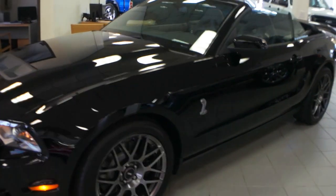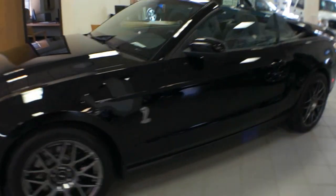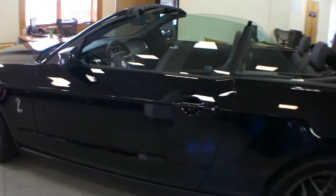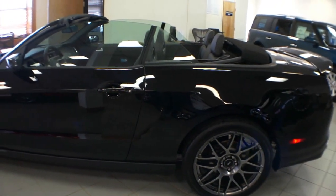Hey guys, thanks for joining us today. My name is Michael from WeBeautos. Today we have a 2012 Mustang GT500 Shelby Convertible. It's got 89 miles on it — literally like brand new.